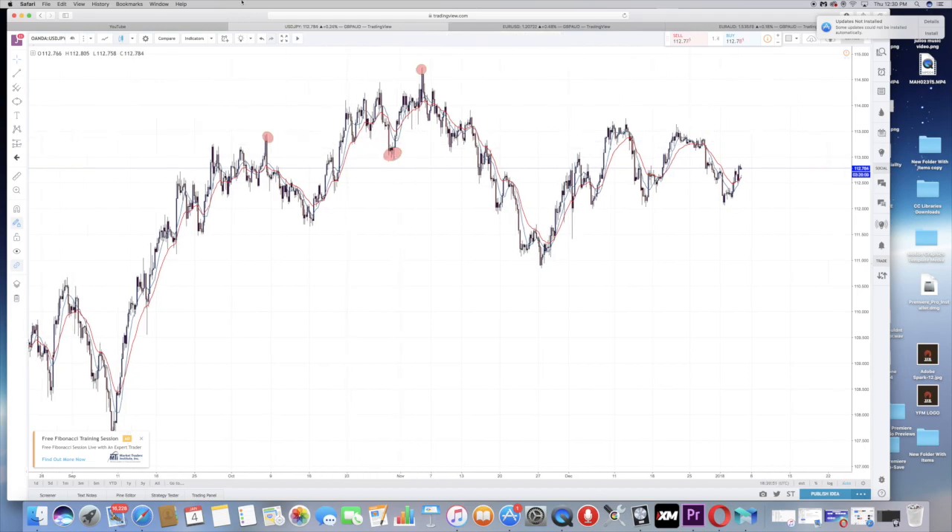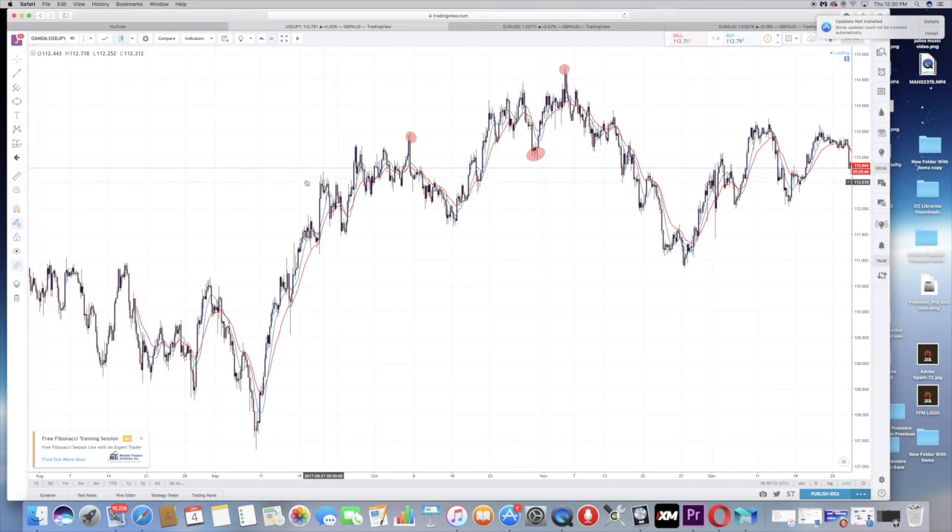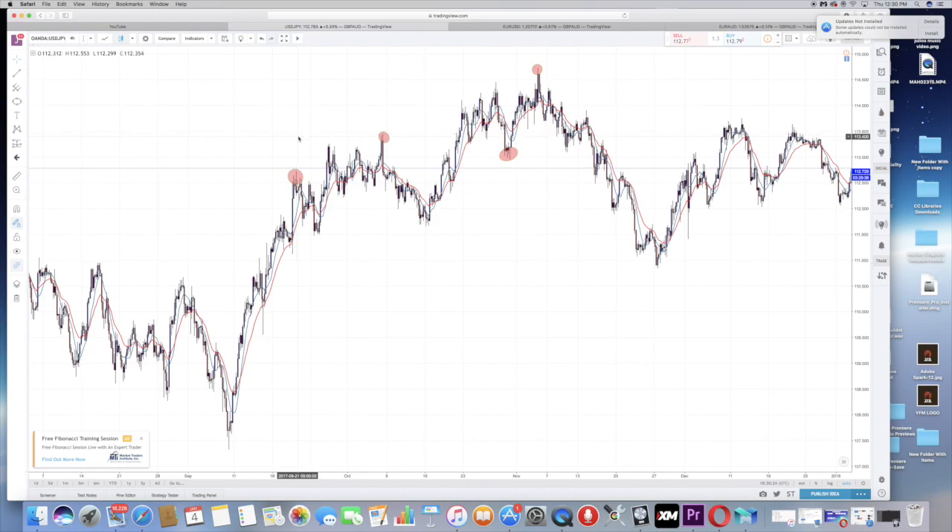If you see wicks to the bottom side, you can expect price to go back up because there's no power to continue going down. For example, one, two, three, four wicks to the bottom and then it shot up. Or one, two, three, four, five wicks to the top and then it shot down. Wicks are a major key — along with other confirmations they tell you where the market is going to go. I usually look for three to four, or five confirmations before entering a trade.